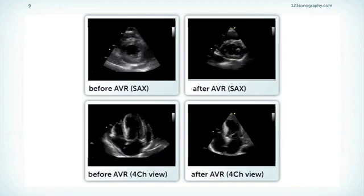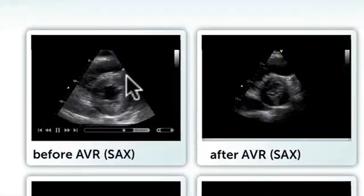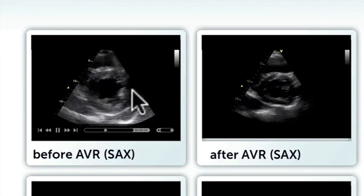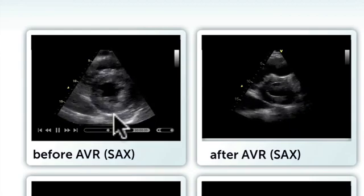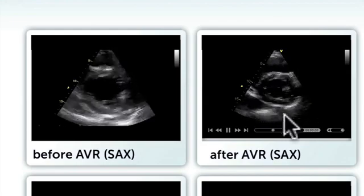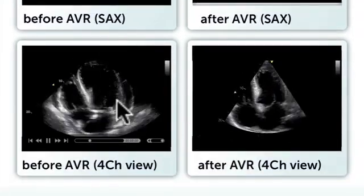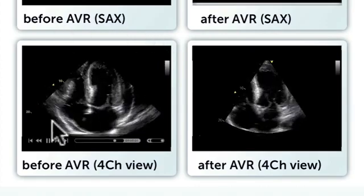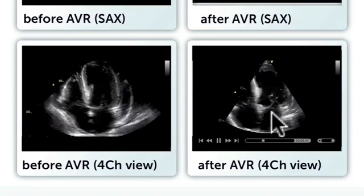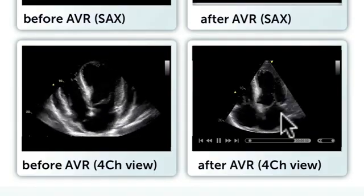Here is an example of a patient who had severe aortic regurgitation and was successfully operated. In the short axis view of the left ventricle before the operation, there is a dilated left ventricle with hyperdynamic function. After the operation, the ventricle immediately returned to normal size and function is still okay. In the four-chamber view on the bottom panel, we see a very large left ventricle before surgery, and the same patient after the operation shows the size of the ventricle has returned to normal.